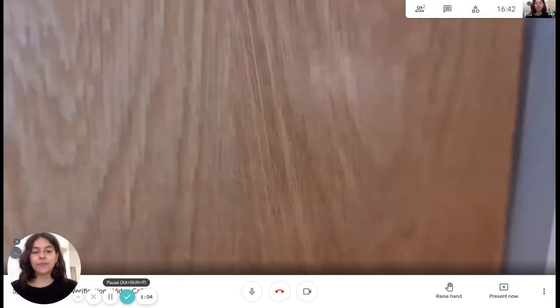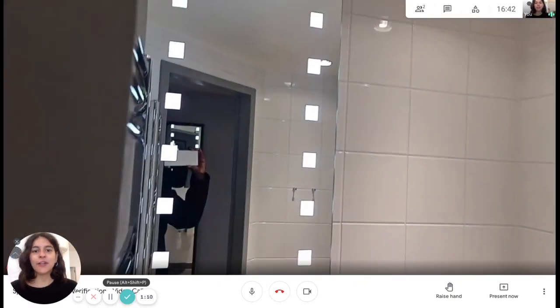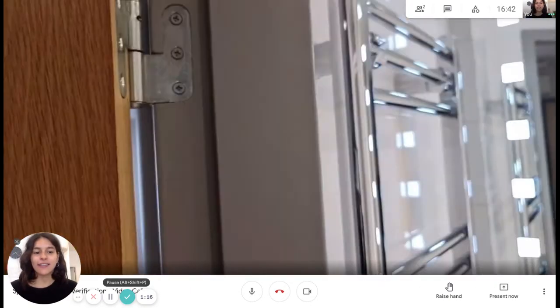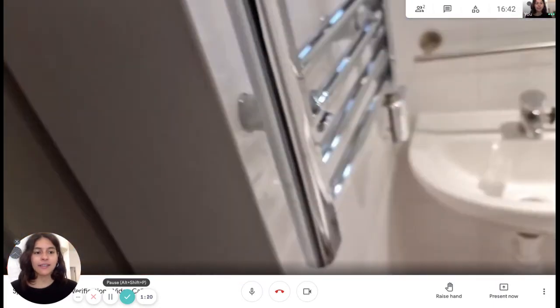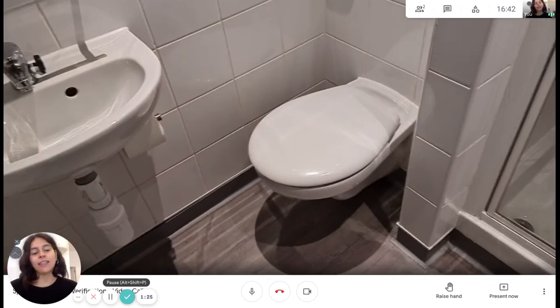Now we have the bathroom. We have this really nice mirror with some lights, and then the towel warmer to the left. Right below we have the sink, and then the toilet seat. And then the shower.